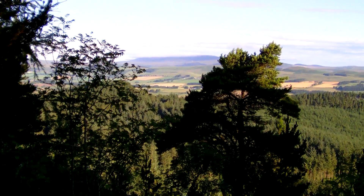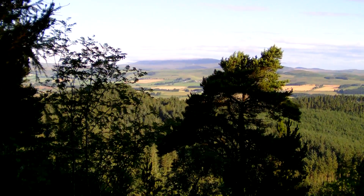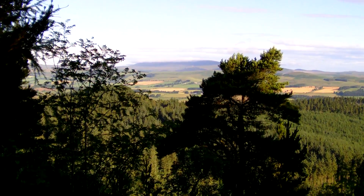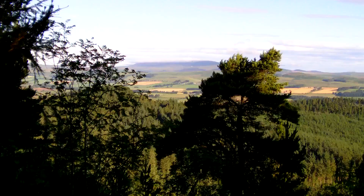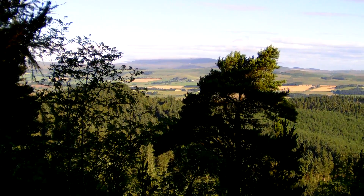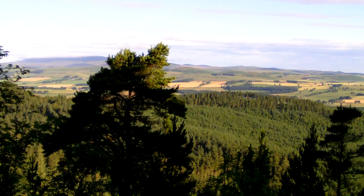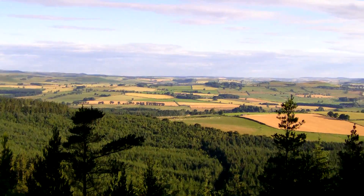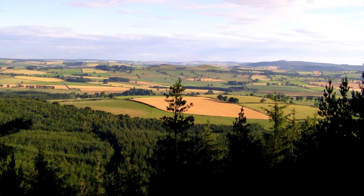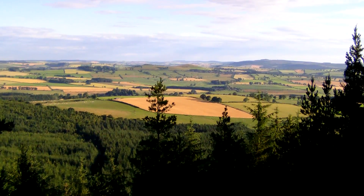This is the view from Thrunton Crag — you can just see between those two trees there. It's just great to stand here and just listen to the birds, cows, whatever else.